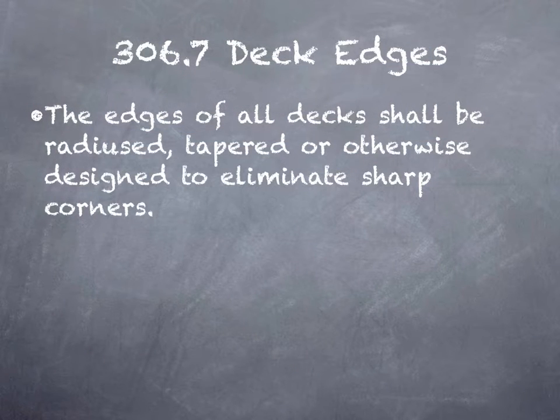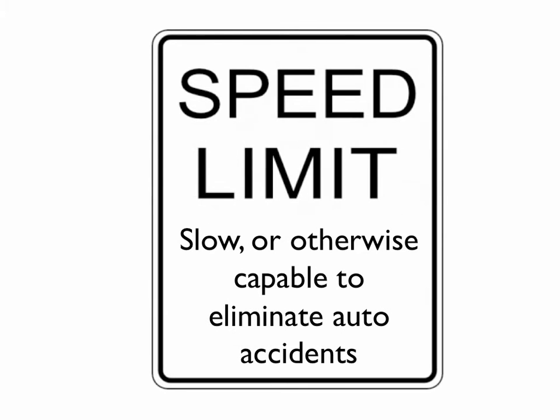The first provision we're going to talk about today is 306.7, Deck Edges. It states: the edges of all decks shall be radiused, tapered, or otherwise designed to eliminate sharp corners. Radiused and tapered is pretty definitive and easy to understand, but 'designed to eliminate sharp corners' can become difficult in standardized code. Imagine a speed limit sign — 35 miles an hour, very easy to recognize and define. But imagine if it said 'slow, or otherwise capable to eliminate auto accidents.' Code written in that manner is much more difficult for the contractor and the inspector.